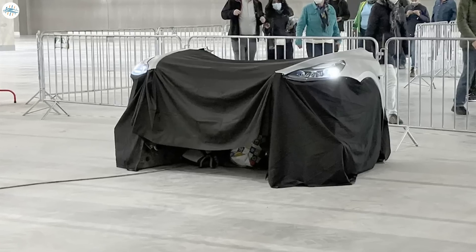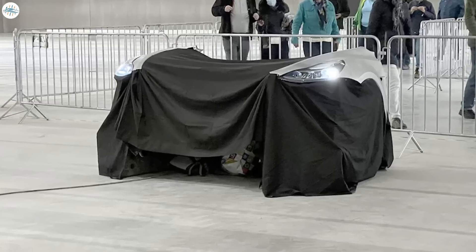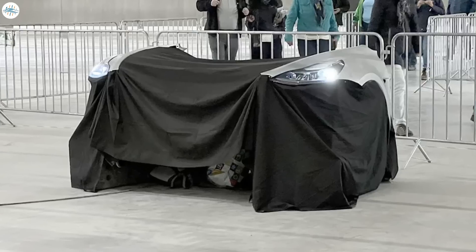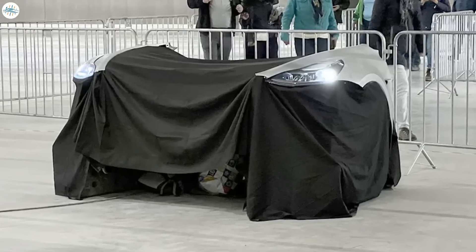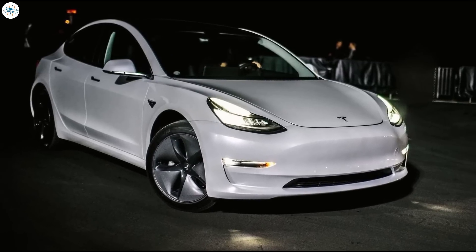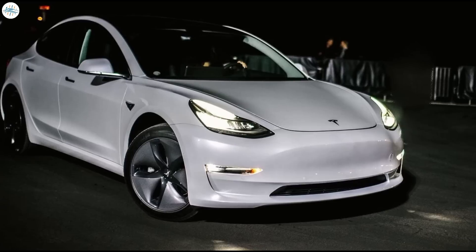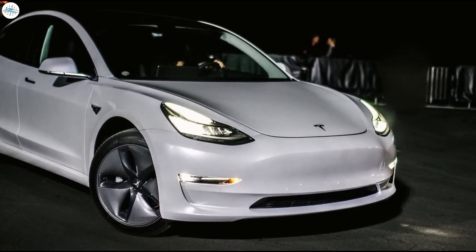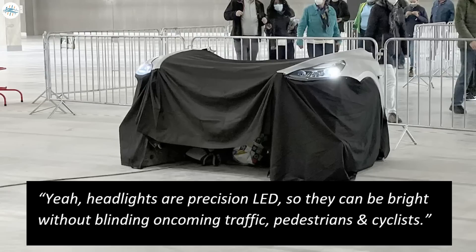One more additional feature in the upcoming Giga Berlin-made Tesla Model Y is the fully adaptive Matrix LED headlights. Tesla unveiled these lights at the Giga Fest. Although the Tesla Model 3 and Model Ys made in the United States and China have LED projector headlights, they do not have adaptive Matrix LEDs. Elon Musk replied to a picture of these in a tweet, saying the headlights are precision LED so they can be bright without blinding oncoming traffic, pedestrians, and cyclists.